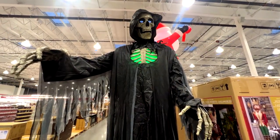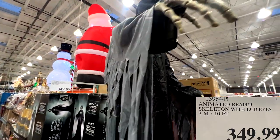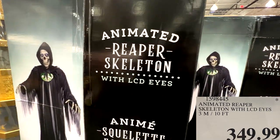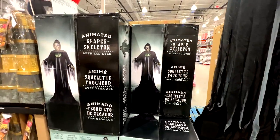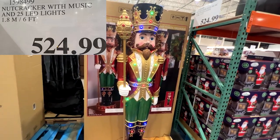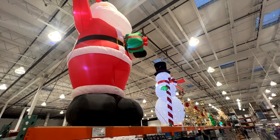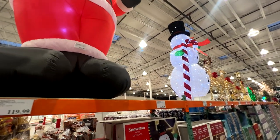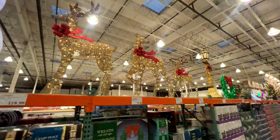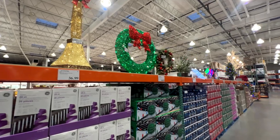Had to show you this — so cool. I'm over six feet tall and this was dwarfing me. It's a 10-foot animated Reaper skeleton with LCD eyes and sound, such a cool Halloween decoration, though the price is hefty at $349.99. And this wasn't the only oversized decoration — they also had this nutcracker with 25 LED lights and music, about six feet tall, at $524.99. Costco has so many cool oversized decorations this year: inflatable Santa Claus, snowman, decorated reindeer, lighted lampposts, Christmas wreaths — more decorations than I've ever seen at Costco before.